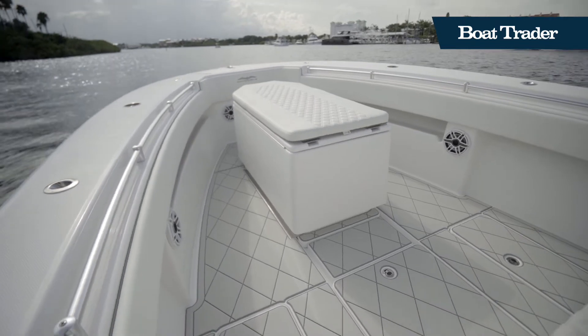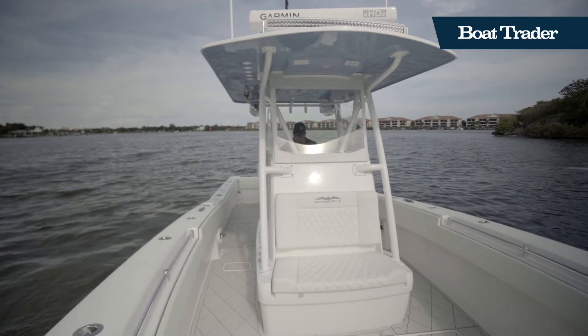In the bow, you'll find a forward-facing bench seating area, as well as a large storage locker that doubles as a sun pad.